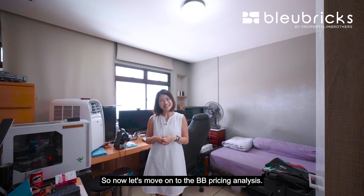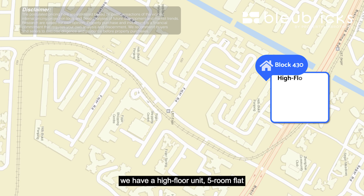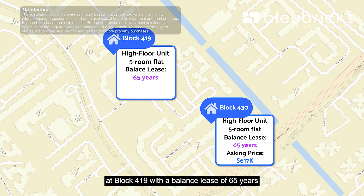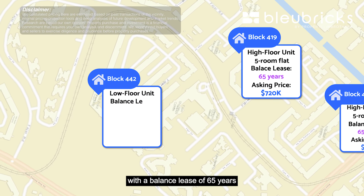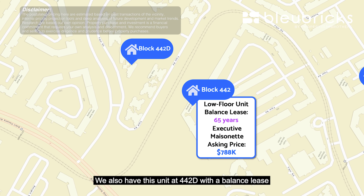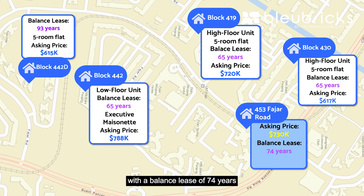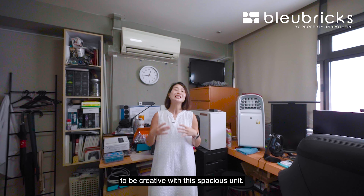Now let's move on to BB Pricing Analysis. In Bukit Panjang Block 430, a high-floor 5-room flat with a balance lease of 65 years is asking $617,000. Another high-floor 5-room flat at Block 419 with a 65-year balance lease is asking $720,000. At Block 442, a low-floor executive maisonette with a 65-year balance lease is asking $788,000, and a 5-room unit at the same block with a 93-year balance lease is asking $615,000. Our unit is asking $730,000 with a 74-year balance lease, standing at 1,528 square feet — perfect for guided renovations and for new owners to be creative with this spacious unit.